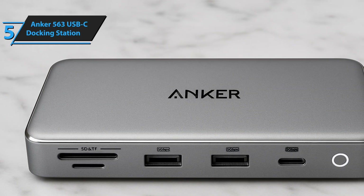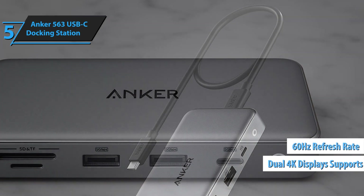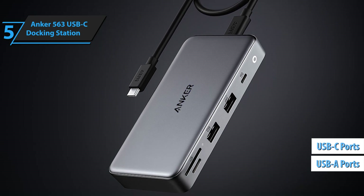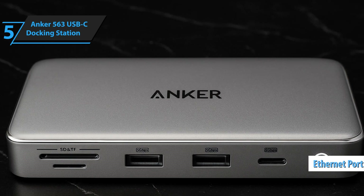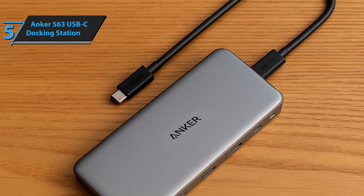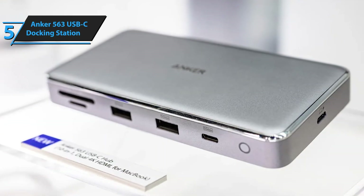What really impressed me about the 563 is how it handles the essentials without any fuss. You're getting dual 4K display support at 60Hz, which is perfect for most productivity setups, plus a decent selection of ports including USB-A, USB-C, HDMI, and even an Ethernet port for those who prefer wired internet. The build quality feels reassuringly solid — it's got that premium plastic construction that doesn't feel flimsy or cheap. One thing I particularly love is how compact it is; it doesn't take up much desk space, which is great if you're working with a smaller setup.